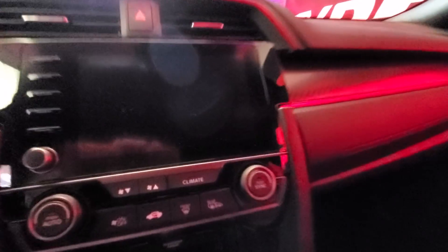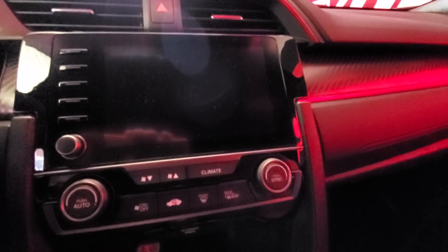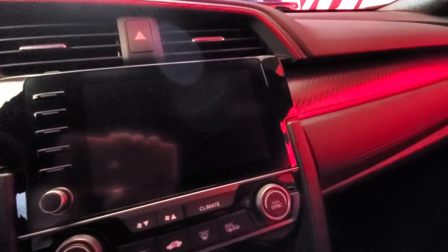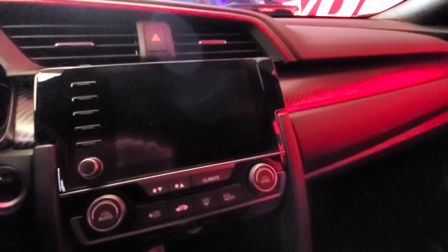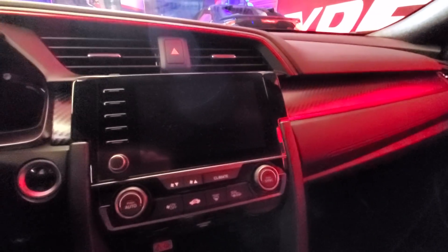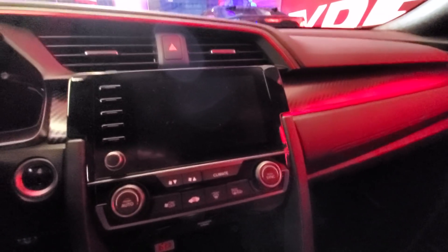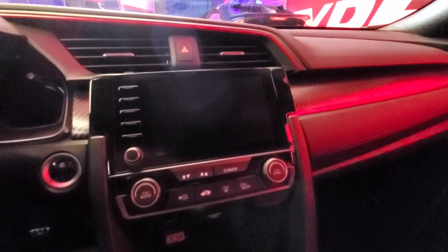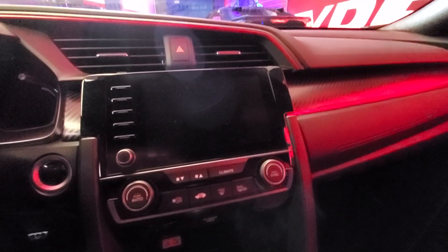Another big change is the built-in data logger — they're calling it LogR. Unfortunately I can't start it up right now, but I'll show you some images in a future video. This is just kind of a news video; we'll have a more produced, put-together video showing you every single detail coming very soon, so stay tuned to TFL Now and TFL Car for that.